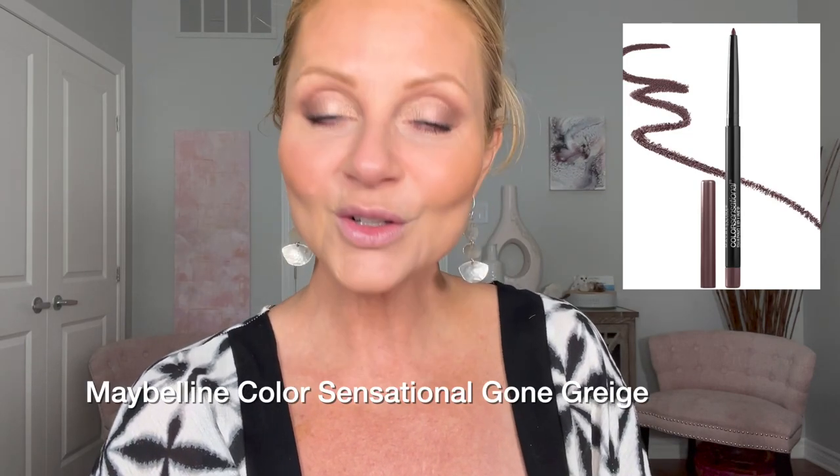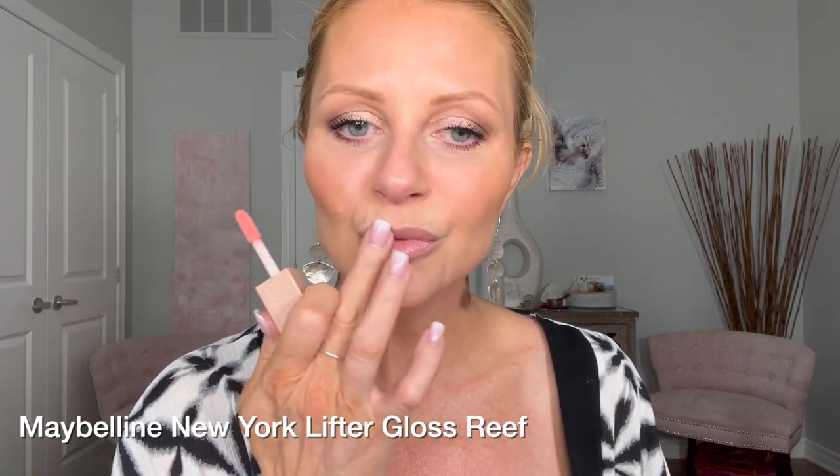I know I have drugstore lipstick — I really like L'Oreal — but I'm loving this one too. This is the Maybelline Lifter Gloss. And the other one is one of my favorites — this is a Maybelline lip liner called Color Sensational in Gone Greige. I don't even have the wrapper off of it. It feels like such a gray day today and I'm using grayish lip liner. This is like a contour color for my lips and I mush it together so there's not an actual line. This color is called Reef.